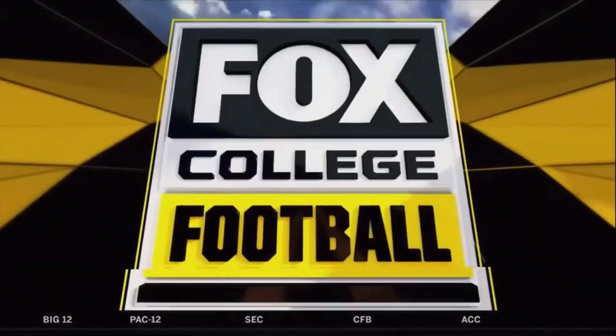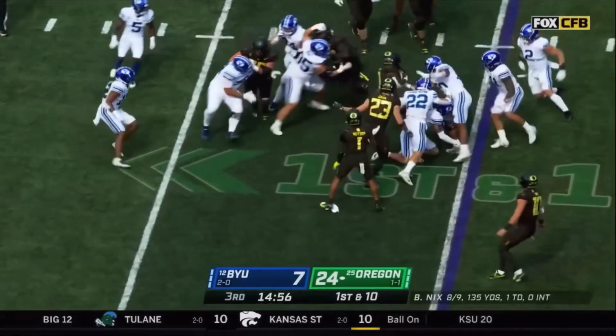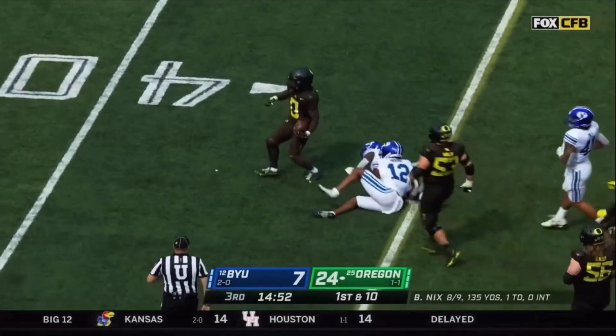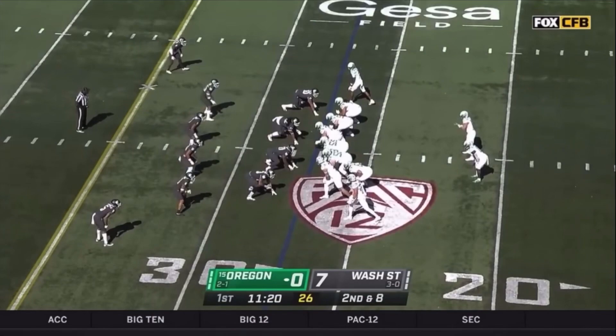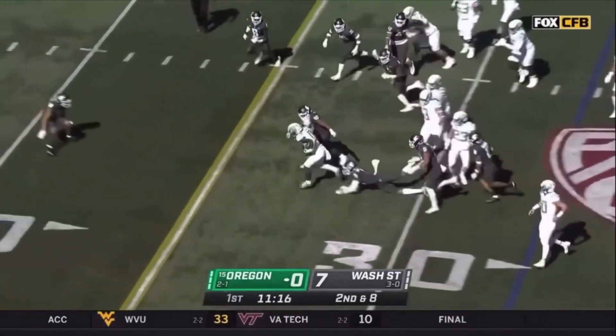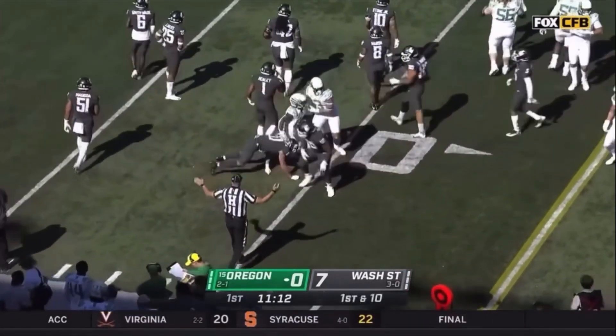A beautiful middle. Oregon has it first, and Bucky Irving — who had a couple big runs early — picks the second door, keeps his feet, and sneaks out of there for a first down. It took Mandel the corner to break him down. Here he goes again, makes a beautiful cut, and is ahead for the first down beyond the 40-yard line.